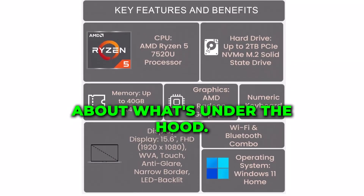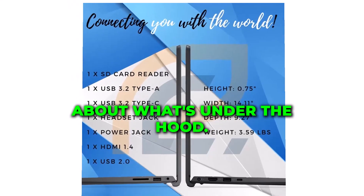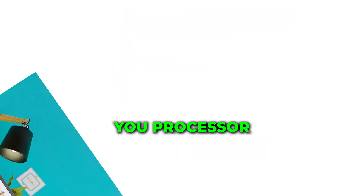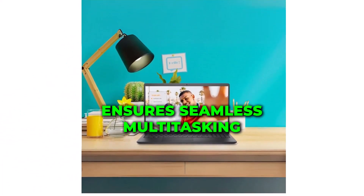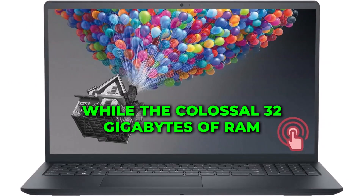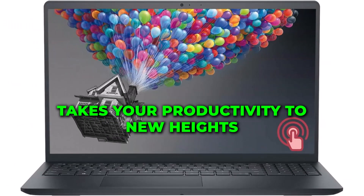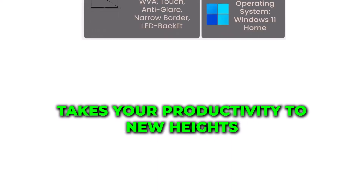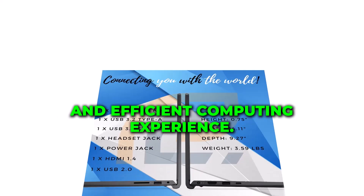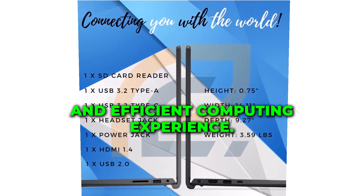Now, let's talk about what's under the hood. The AMD Ryzen 5 7530U processor ensures seamless multi-tasking, while the colossal 32GB of RAM takes your productivity to new heights. Say goodbye to lag and hello to a smooth and efficient computing experience.